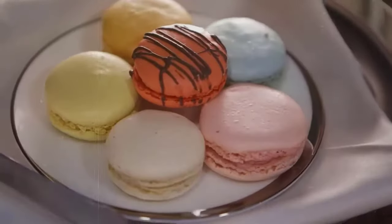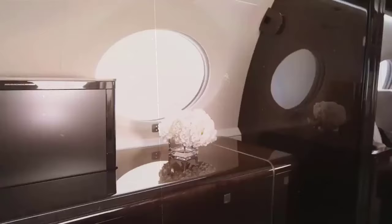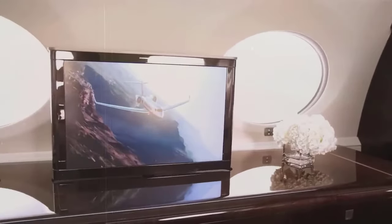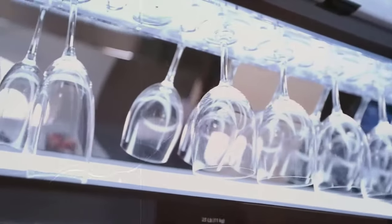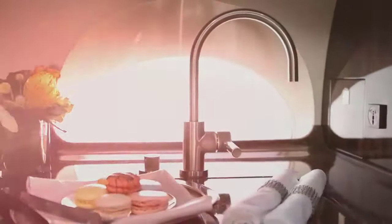The 47-foot cabin includes a galley where flight attendants prepare food and drinks, a meeting room, a dining room, a storage room, and a bedroom. When not a bedroom, the space doubles as a conference room with a couch instead of a bed. There are also two lavatories on board — one in the front closest to the galley and one in the back behind the bedroom.